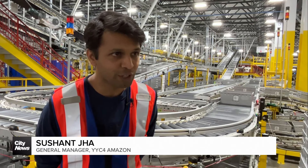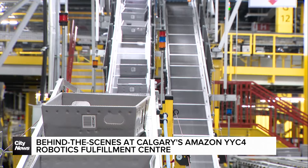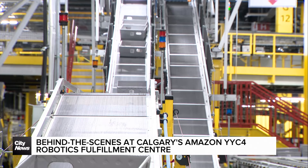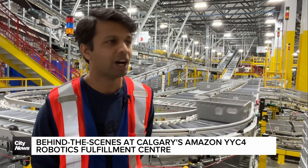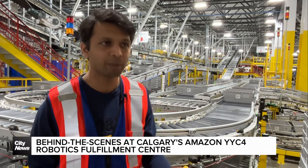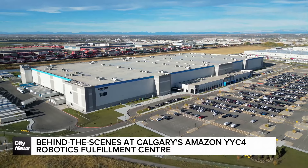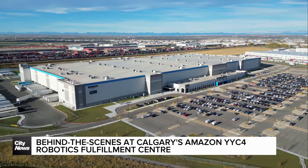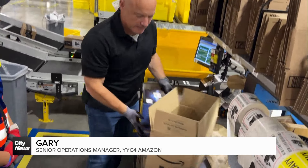This is the 2.4 million square foot facility, which is the largest Amazon robotics fulfillment center in Canada. It allows us to fulfill our customer promises the fastest way possible. The site employs over 2,000 Calgarians in tech and warehouse jobs, providing opportunities for growth.